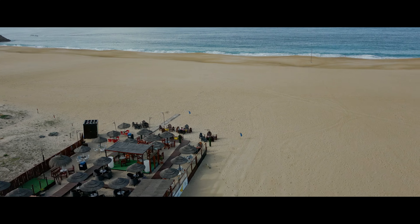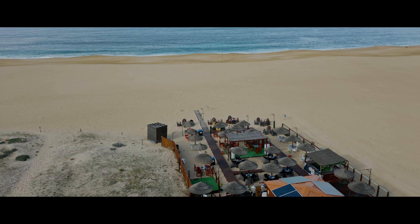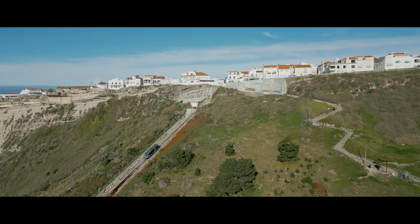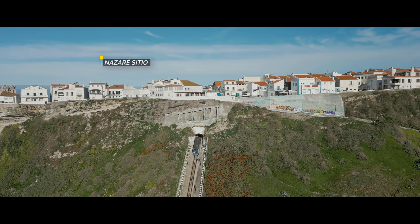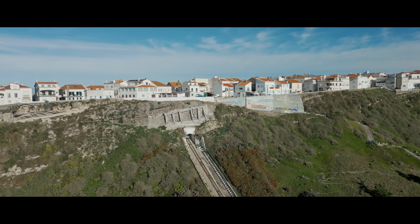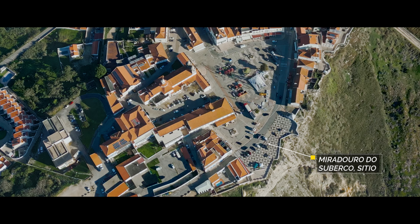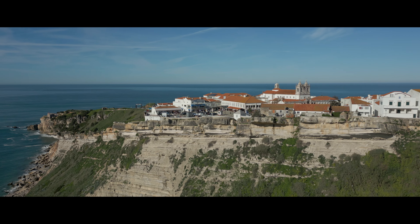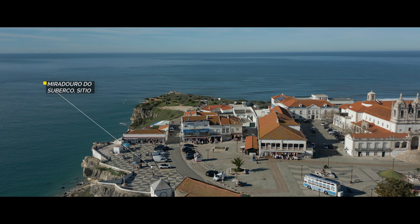Nazaré Praia is where the Old Town is, as well as the beach. The Old Town is considered the heart of the city, where narrow streets wind between whitewashed houses topped with red tile roofs. The stunning Praia of Nazaré, stretching along the coast, is a hub of activity and culture, from colorful fishing boats dotting the sand to bathers soaking in the Portuguese sun.